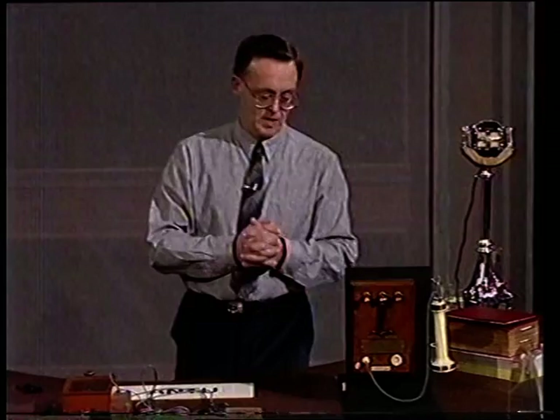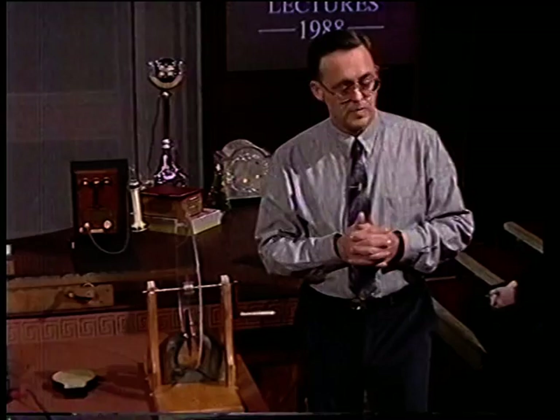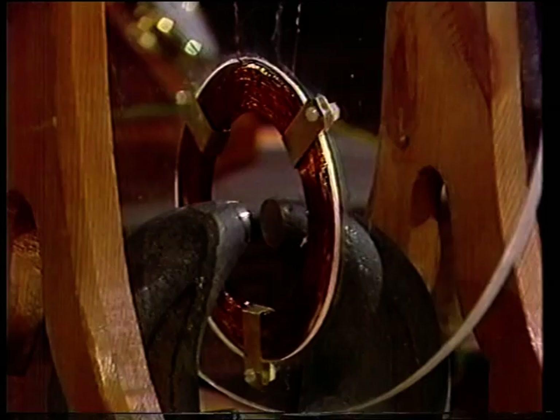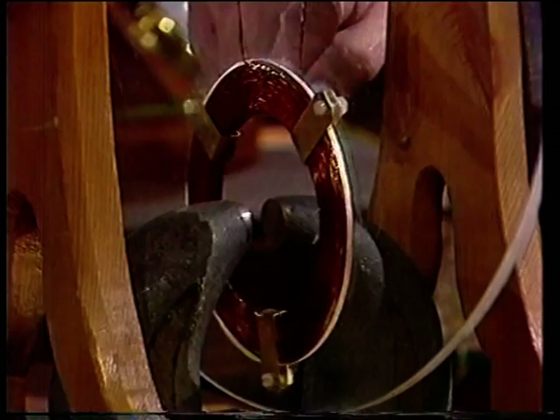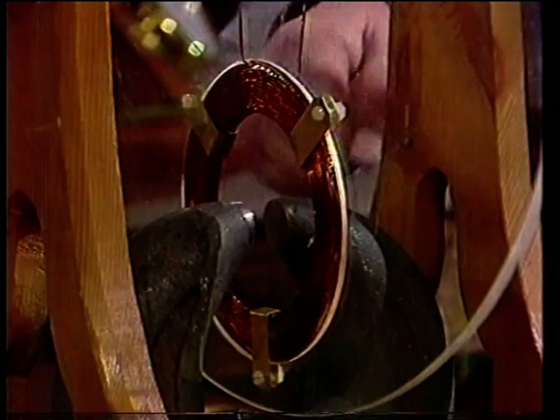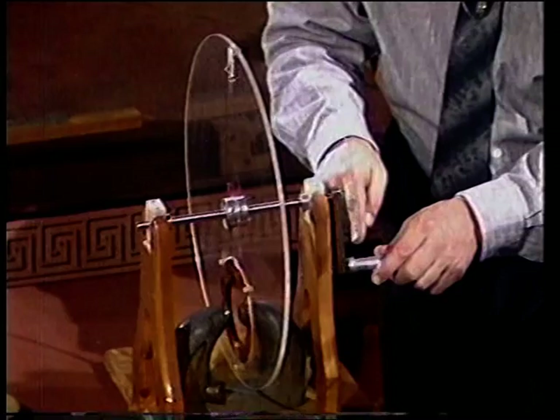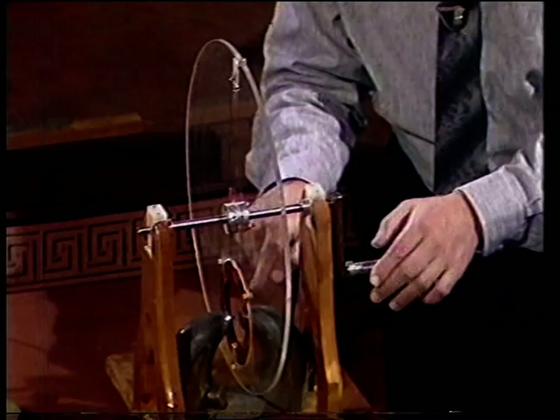The principle on which they're based was that discovered by Faraday in this Royal Institution in 1821. What Faraday discovered was that if you have a coil and place it in a magnetic field — here are the poles of the magnets — and if you move that current in the coil, you induce a current. What I'd like you to do is to rotate this wheel, moving this wire in this magnetic field, which produces a current.